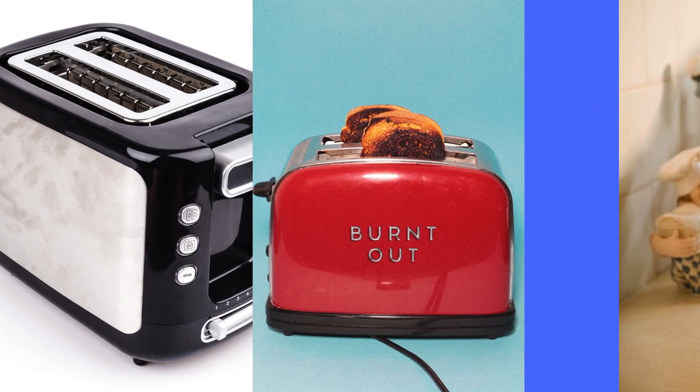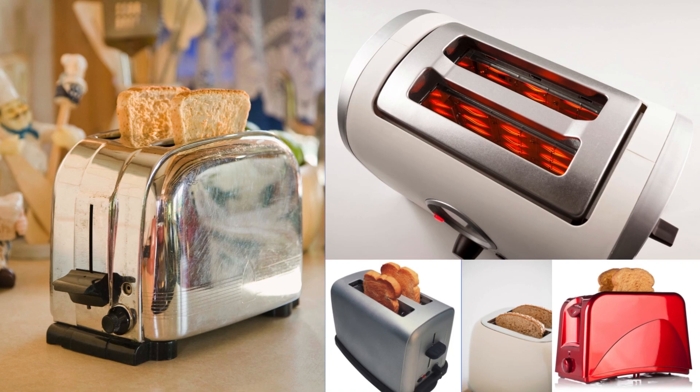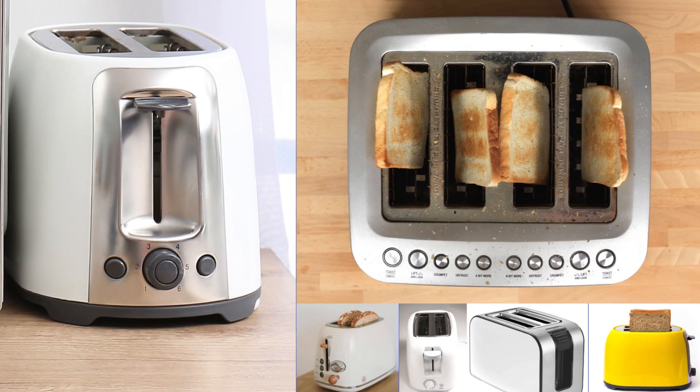In conclusion, the toaster remains an indispensable ally, reliably toasting our mornings and adding warmth to our daily routines.